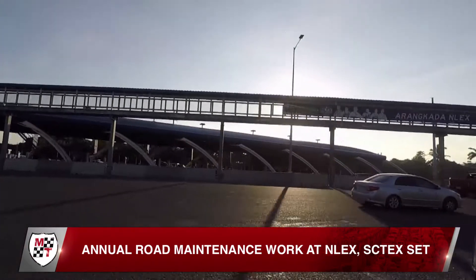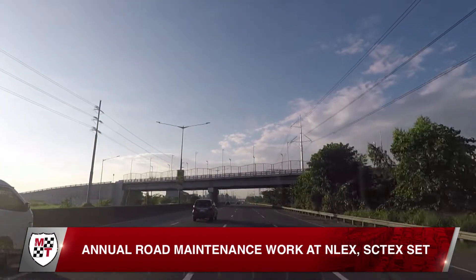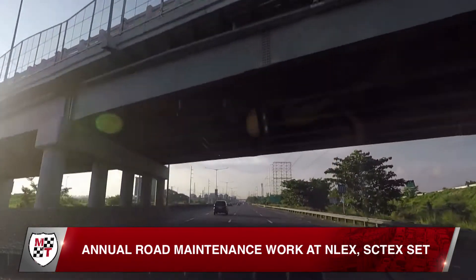Enlex urged motorists to check out its social media accounts to learn when and where the repair work will be undertaken, to help them plan their trips. Motorists can also call the Enlex hotline, 135,000.